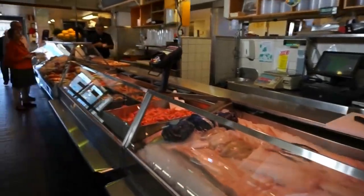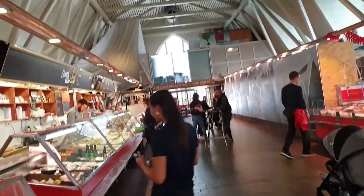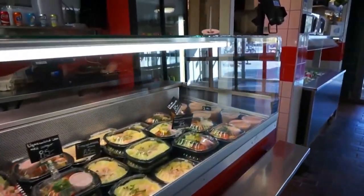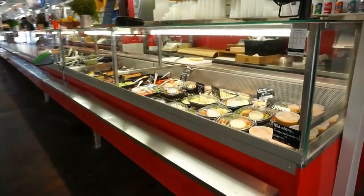Once you step inside, take your time to explore the stalls and engage with the friendly vendors who are often more than willing to share their cooking tips and local seafood secrets. Also make sure to try some local specialties like gravlax or Swedish herring, which give your taste buds an unforgettable experience.